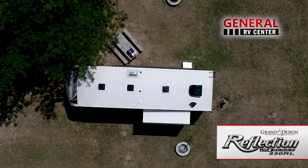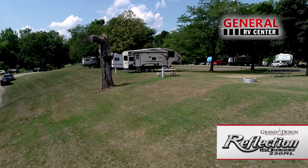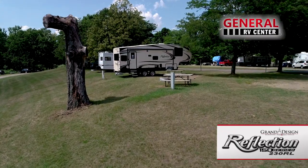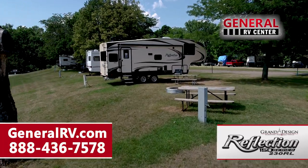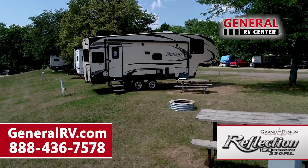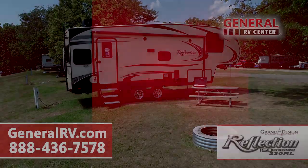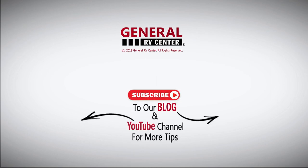For a fifth wheel capable of being towed by more everyday half-ton pickups, this is the way to go. For more information please visit our website at GeneralRV.com or call us at 888-436-7578 to speak to one of our Grand Design product specialists. General RV Center, the nation's largest family owned RV dealer.